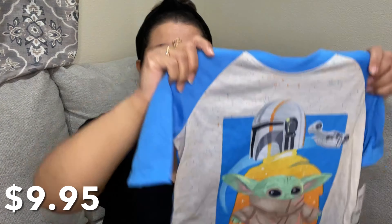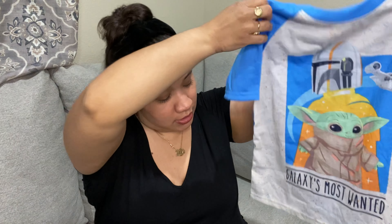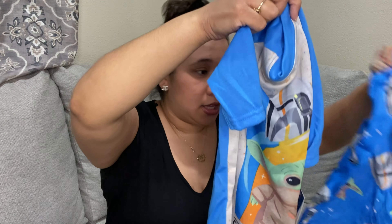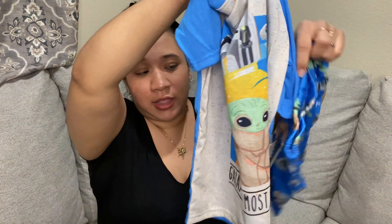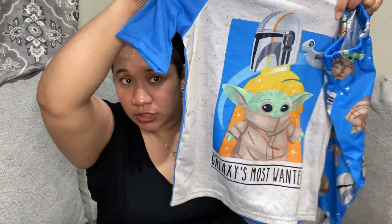These are really cute — they're pajamas for my son. He wanted them because he loves Baby Yoda. The set was only ten dollars, which I think is a really good price. It's springtime and in LA it's getting a little warm so these are perfect.